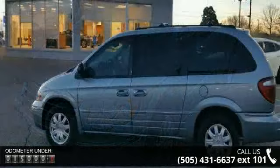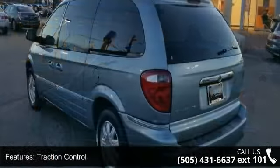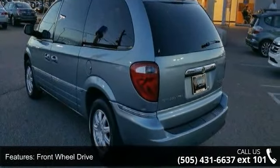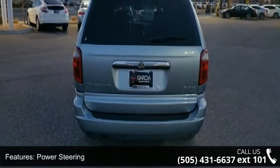Enjoy these notable features: traction control, front-wheel drive, aluminum wheels, power steering, four-wheel disc brakes, ABS, luggage rack, automatic headlights, privacy glass, and third passenger door.